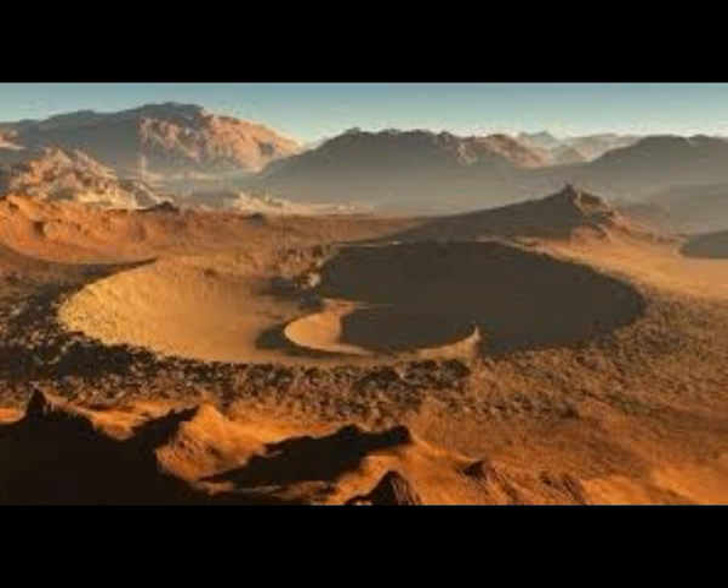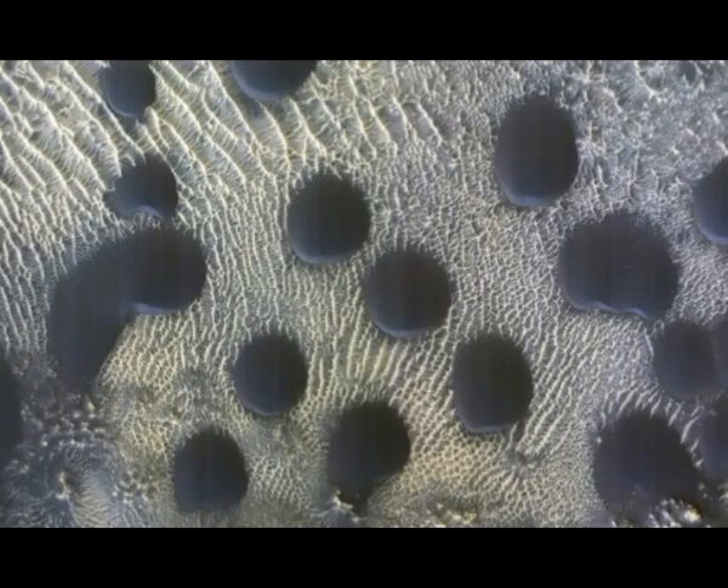The Space Agency's Mars Reconnaissance Orbiter, MRO, spotted the shapes as it studied how frost thaws at the end of Martian winter. Sand dunes of many shapes and sizes are common on Mars, but in this example the dunes are almost perfectly circular, which is really unusual, as NASA explains in their statement.